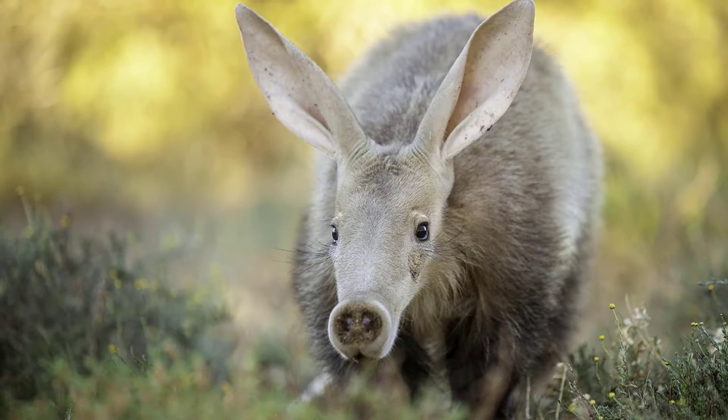Hello everyone, I'm Dinosaur Boy and today I'll be speaking about one of the cutest animals I've ever seen. It's called aardvark.